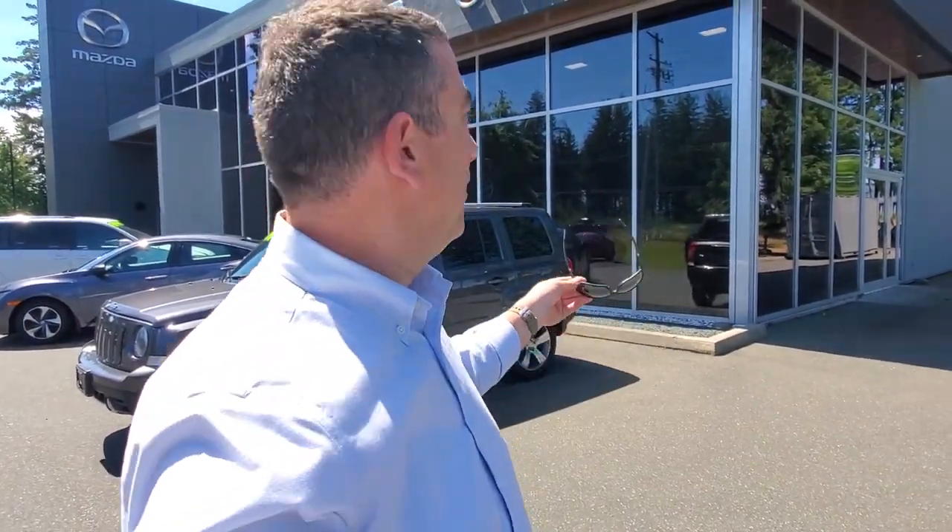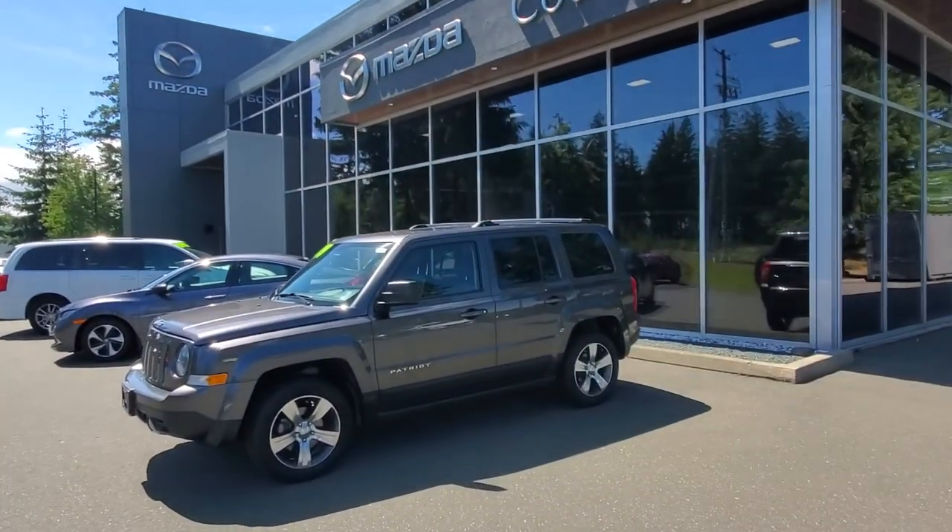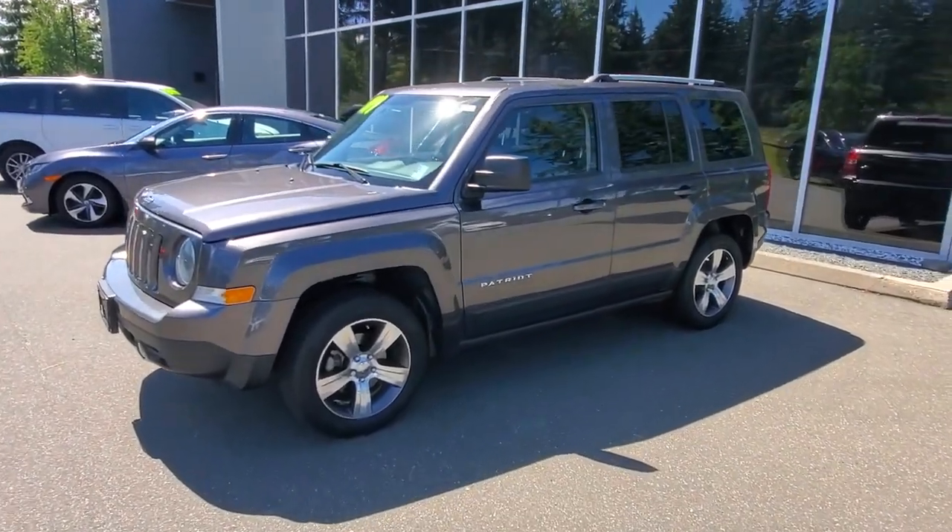Hey everybody, it's Mike here coming to you from Courtney Mazda — a great place to be. This is a little video for all you wonderful people checking on our inventory from the comfort of your own home. This is a 2017 Jeep Patriot — check it out!